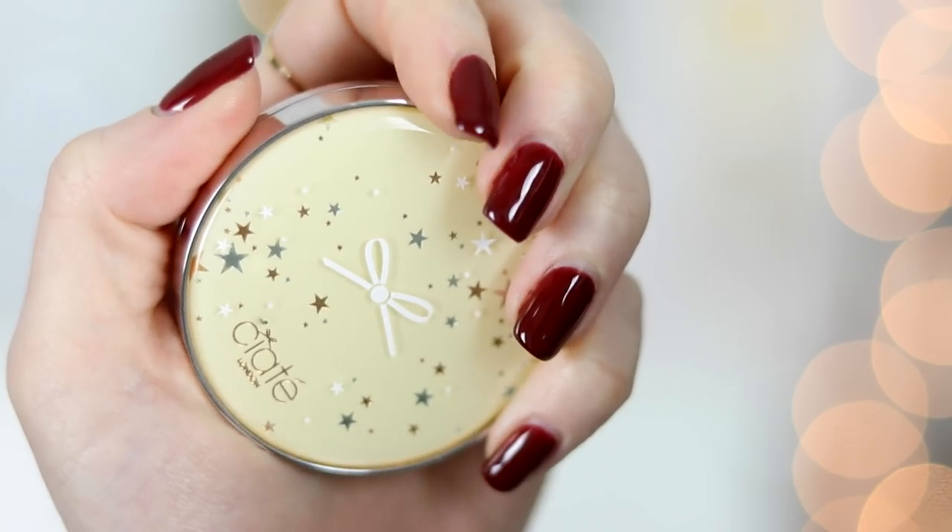I don't find it shimmery to the point of emphasizing texture and pores — it's just really flattering. I'm definitely picking up other shades because this is one of my favorite blush formulas so far. If you want something subtle and easy to blend, I'd definitely recommend it. Also the packaging is adorable with the little stars.